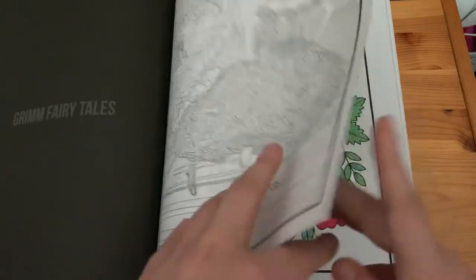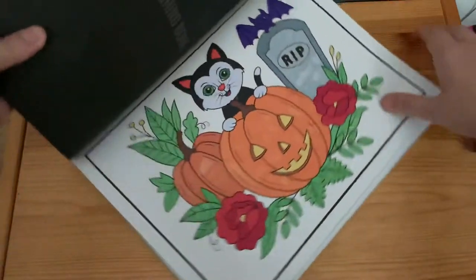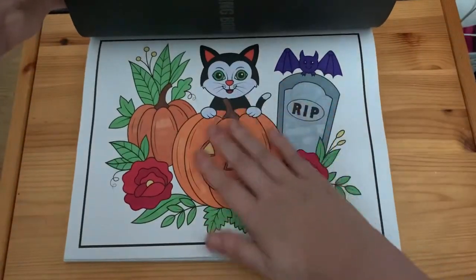'Grim Fairy Tales', and this one is from the 'Halloween Colouring Book' — I used only markers for this one.